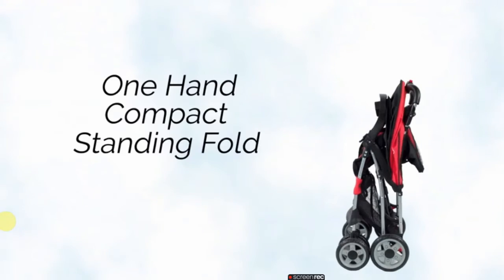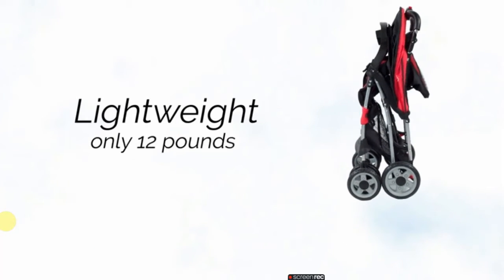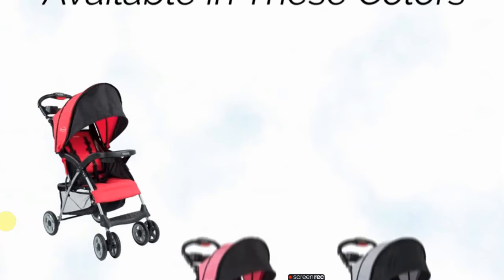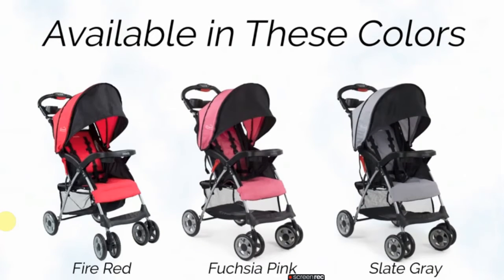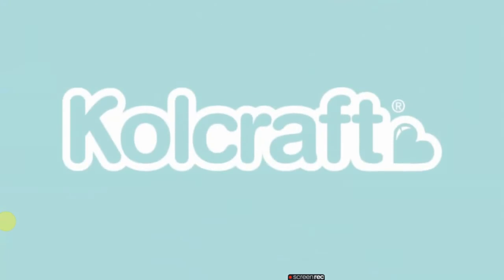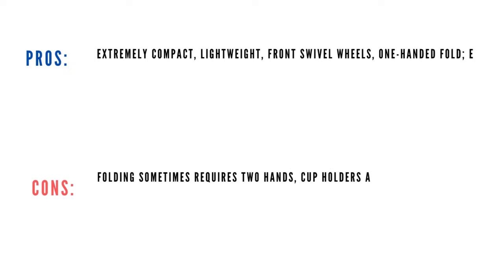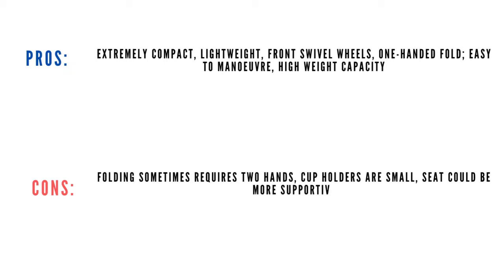Disney fans will be pleased to learn it also meets the park stroller size requirements. Kids and parents will appreciate the little extras too, like the extendable sun canopy and three cup holders. Dimensions: 30 x 17.6 x 42 inches. Weight: 11.8 pounds. Weight limit: 50 pounds. Pros: extremely compact, lightweight, front swivel wheels, easy to maneuver, high weight capacity. Cons: folding sometimes requires two hands, cup holders are small, seat could be more supportive.